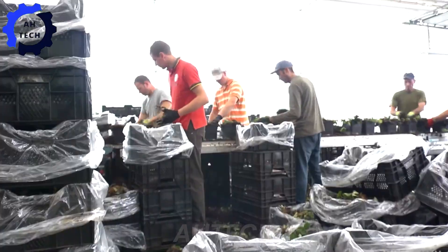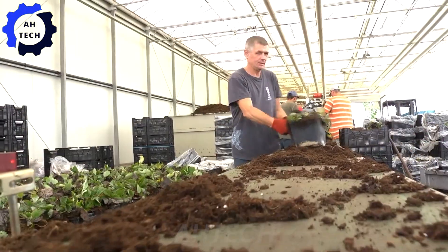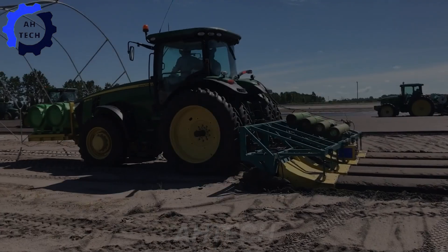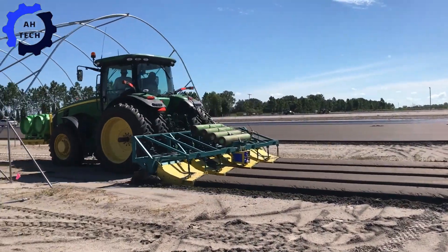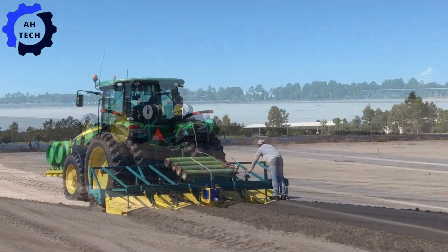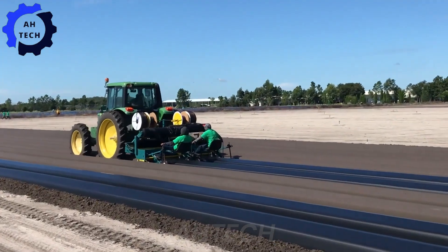Our journey begins with the crucial first step: soil preparation. Thanks to advanced agriculture technology, farmers can now use precision equipment to ensure that the soil is perfectly prepared for planting. These high-tech tractors and plows plow the soil with incredible efficiency, mixing the right nutrients to create the ideal environment for our strawberries.